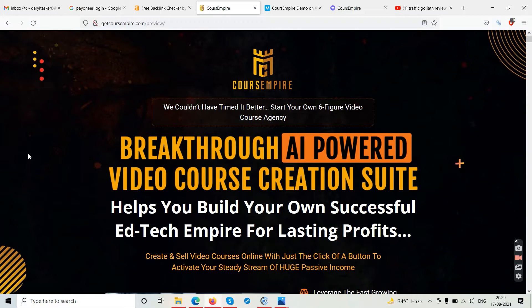The sales page says: 'Start your own six-figure video course agency — breakthrough artificial intelligence powered video course creation suite.' It helps you build your own successful education tech empire for lasting profits, and create and sell video courses online with just the click of a button to activate a steady stream of passive income.